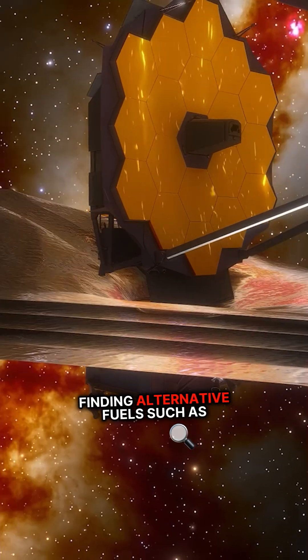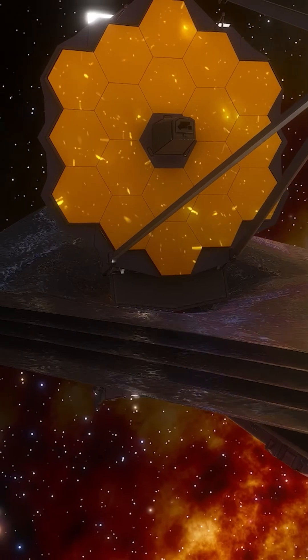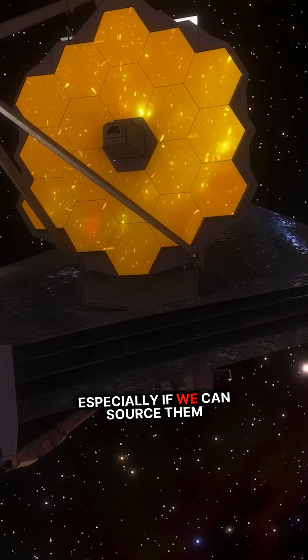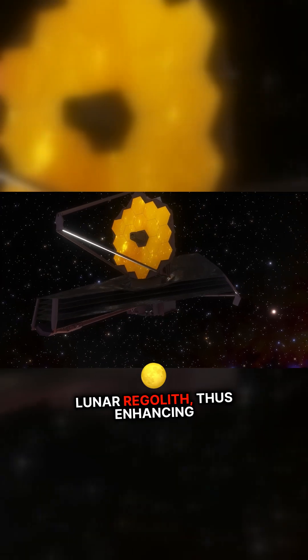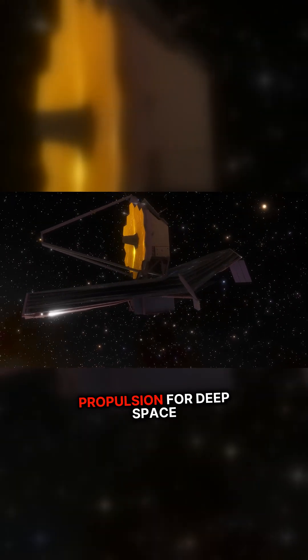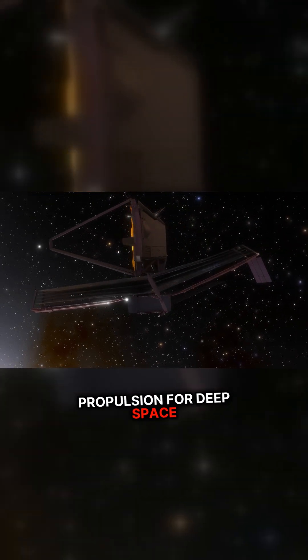Finding alternative fuels such as helium could open new possibilities, especially if we can source them from lunar regolith, thus enhancing the feasibility of fusion propulsion for deep space missions.